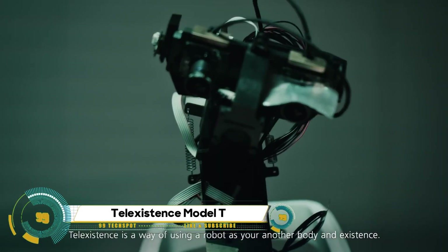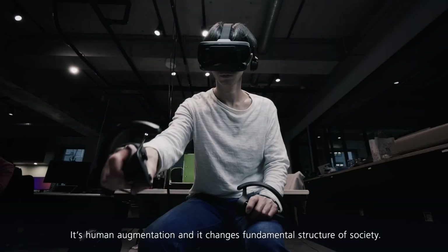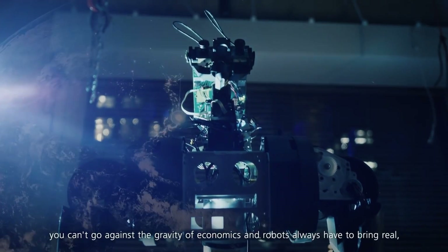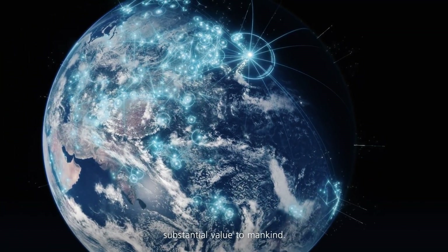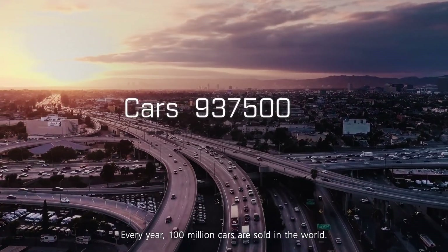The Tele-existence Model T is a groundbreaking robot developed by Tokyo startup Tele-existence. This tele-operated humanoid robot is designed to perform tasks such as restocking shelves in retail spaces, and can be controlled by a human operator using a standard VR setup from anywhere in the world.